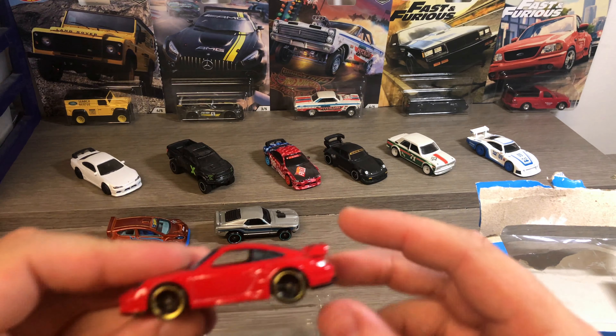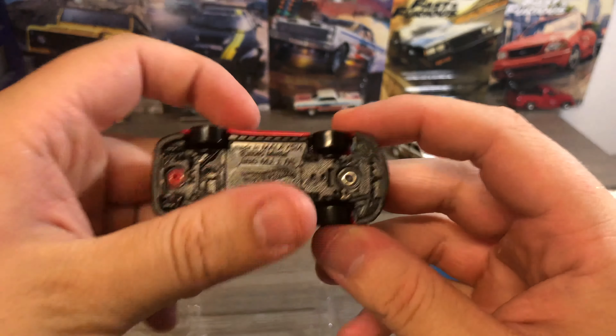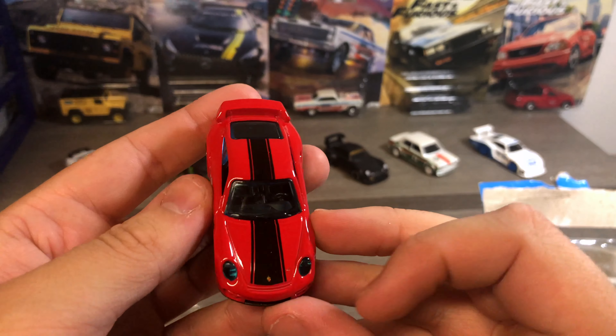And last but not least we have a Porsche 911 GT2 — nice looking red color with a black stripe.